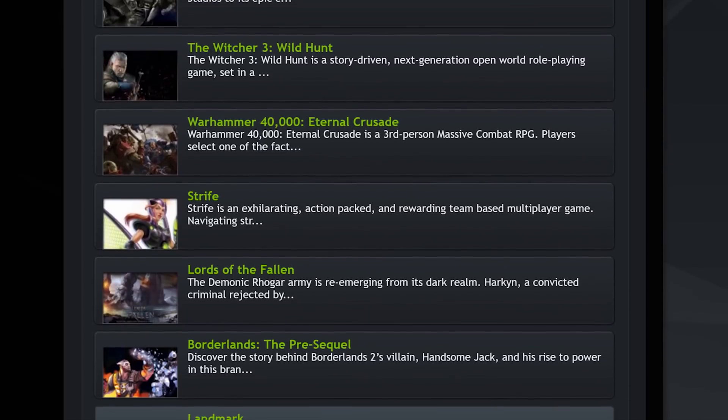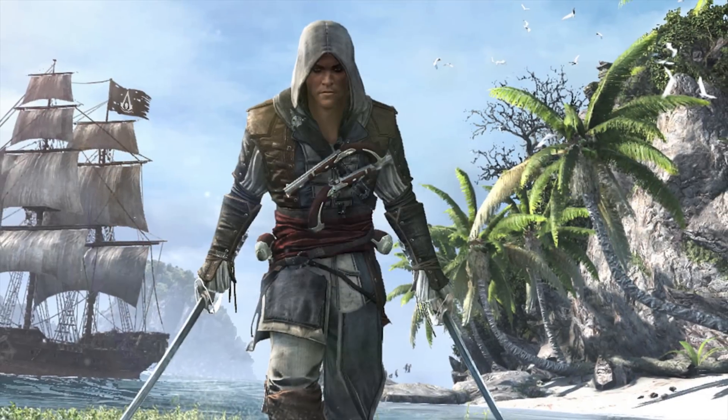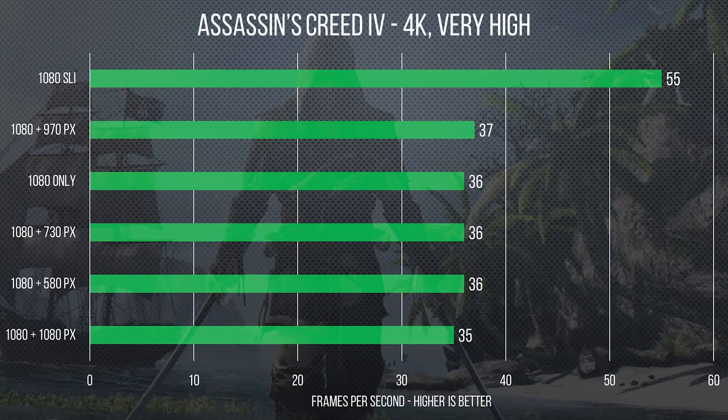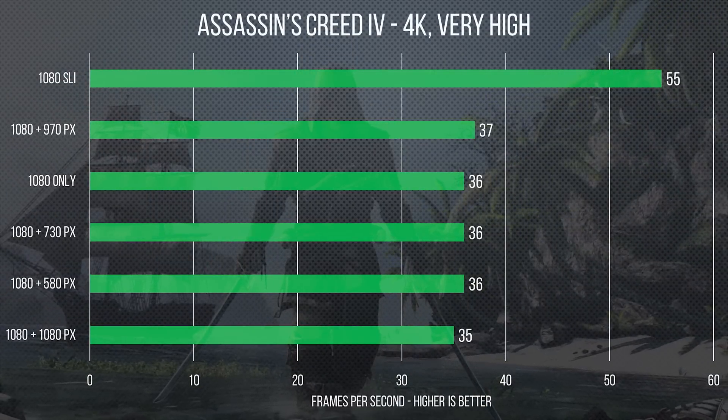In order to test all of these scenarios, we needed some games. Our chosen games were Assassin's Creed Black Flag, Metro Last Light, Fallout 4, and Batman Arkham Knight — one of the most controversial releases of recent years.